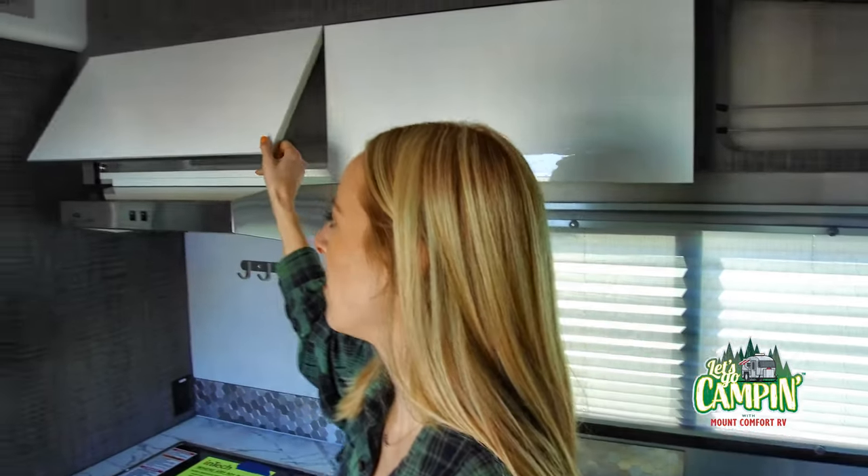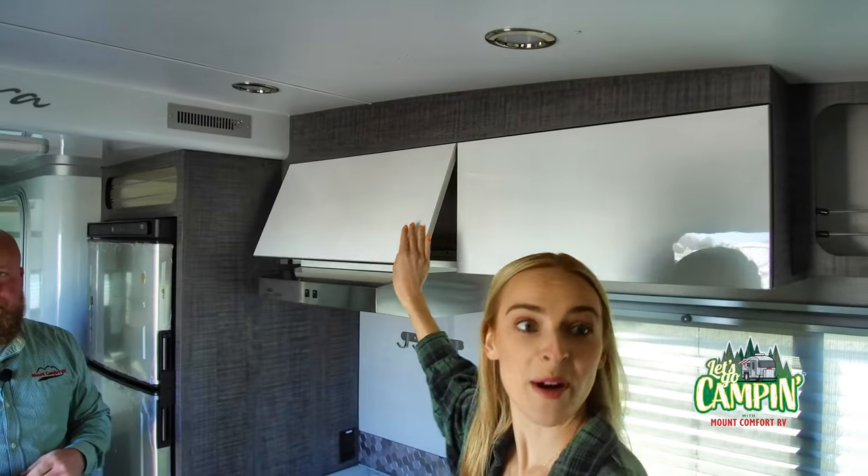Speakers up front, up there. Speakers? Yeah — for my parties? For the parties. For the RV raves.